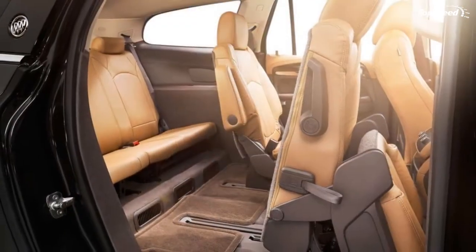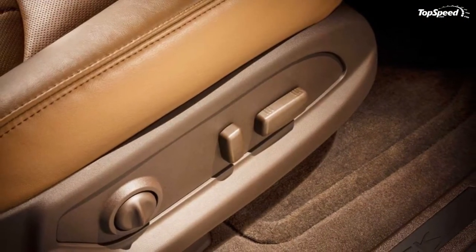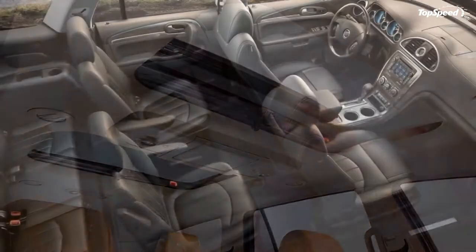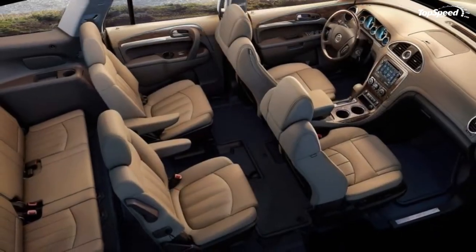2014 Buick Enclave standard exterior features include: black chrome waterfall grille, LED headlight accent lighting, standard HID lighting with optional cornering adaptive design, and LED tail light design. Optional exterior features include a trailer pack rated at 4,500 pounds for $575.